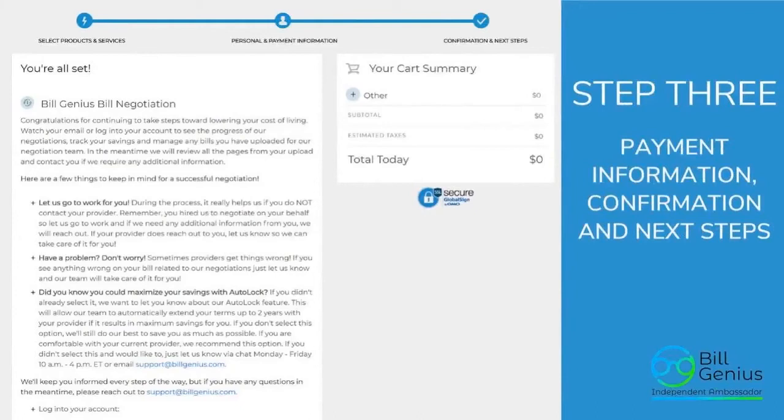The final step: just before checkout, you'll need to enter your card information so that if they're able to save you, they already have your card on file to split the savings. Then you'll see a confirmation page that says 'Congratulations, you're all set.' Make sure you read it — it will allow you to create an account so you can follow up.